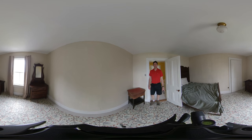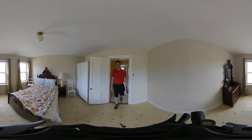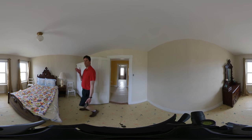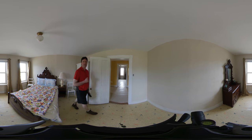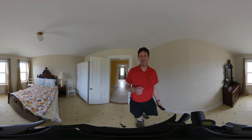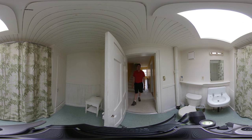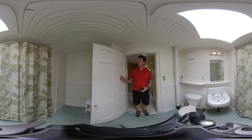Bedroom number two sits right beside the master bedroom, and again you've got a pretty good view of the wharf and the fishing boats. Bedroom number three sits on the road front, and you look right at the Georgetown Inn, which is an awesome spot to stay if you're ever coming to Georgetown. We'll check out the bathroom here next — it's a full bathroom with a surround tub, shower, sink, and toilet. And you've got some pretty cool looking wooden doors.